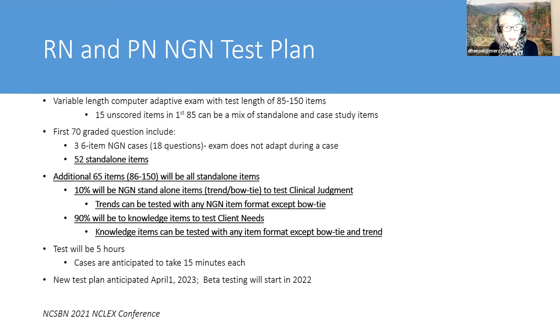Within that first 85 items, there will be 15 unscored items—the pre-test items gathering statistics. Those unscored items can be a mix of standalone items and case studies, but if someone gets a case study, they'll get all six questions associated with it. The first 70 graded questions will include three six-item NGN cases—that's 18 questions in a case. When the exam is in a case, it does not adapt; you enter the case and get all six questions, and then at the end the adapting begins.